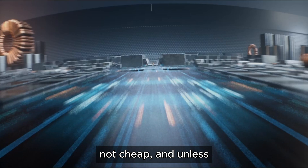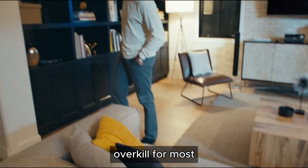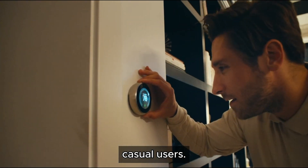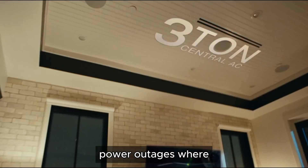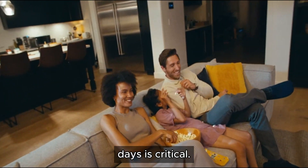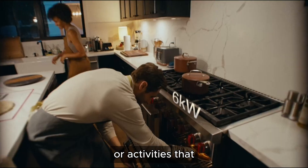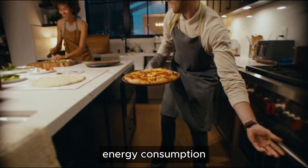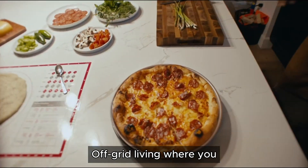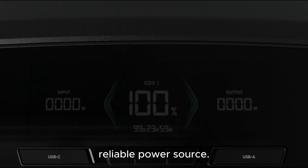However, this model is not cheap, and unless you really need that much power, it might be overkill for most casual users. Ideal for extended power outages where running household appliances for several days is critical, large outdoor events or activities that require significant energy consumption over long periods, and off-grid living where you need a sustainable and reliable power source.